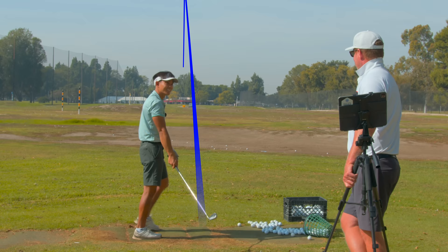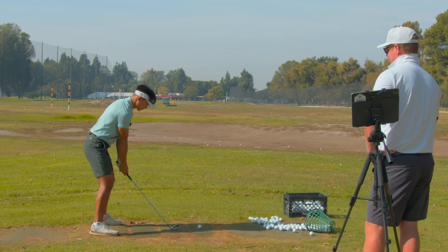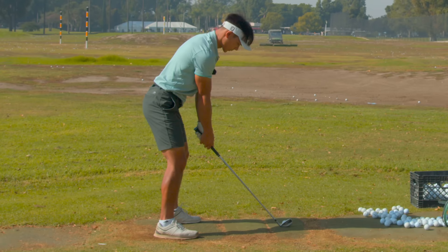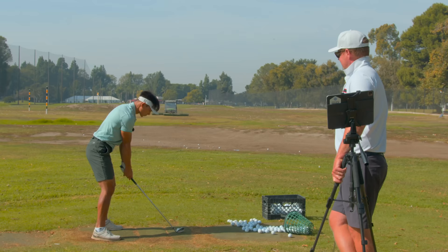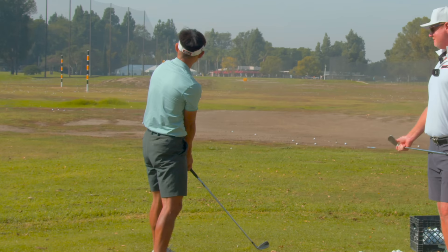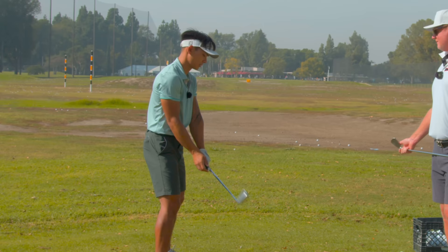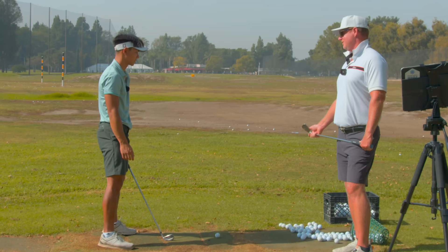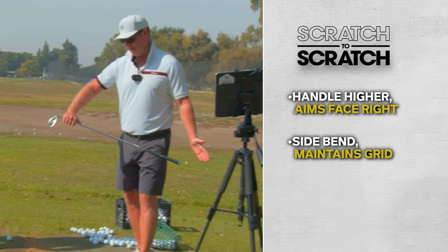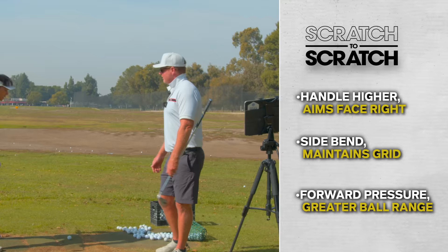Fixed. So that's three push draws in a row. Arms to the right — I think I need to exaggerate that a lot for now. That was an overdraw, started straight. I don't want to see left start lines. So the reason that's now doing that is because I set the handle higher, re-centered my pressure, and pushed into side bend. The handle being higher aims the face more right, the side bend keeps the grip from going left too fast, keeping it moving more right, and the pressure being more forward lets you hit it out on the ball more.